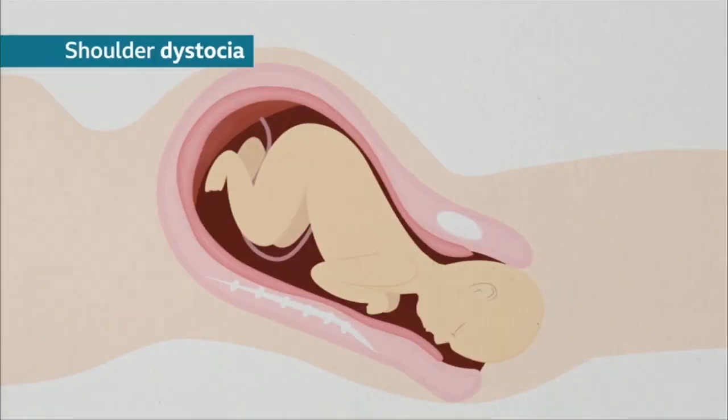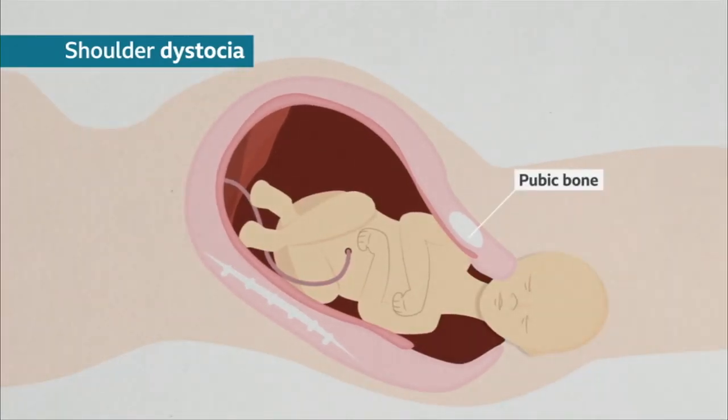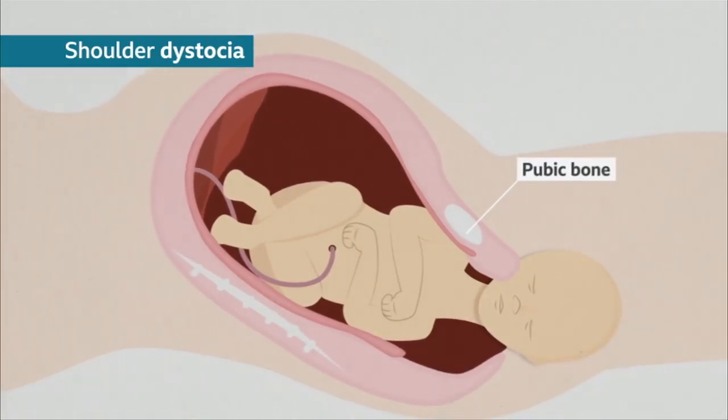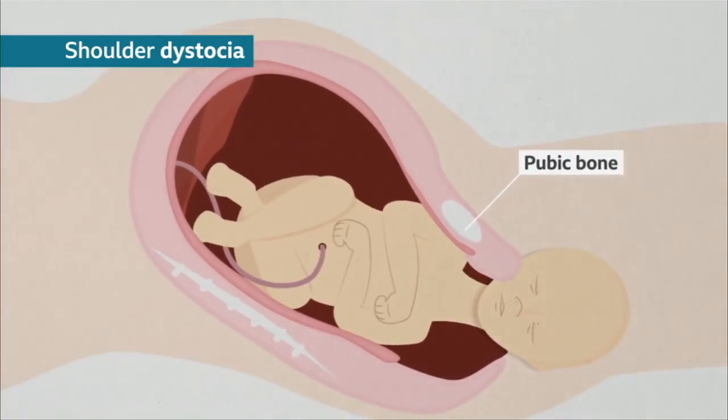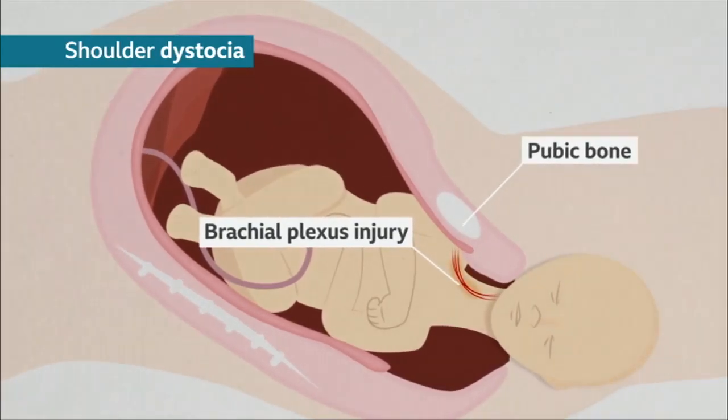Shoulder dystocia happens when the baby's head has been born but one of the shoulders becomes stuck behind the mother's pubic bone, delaying the birth of the baby's body. An injury can occur when the nerves around the neck are stretched, the most common of which is known as Erb's Palsy.